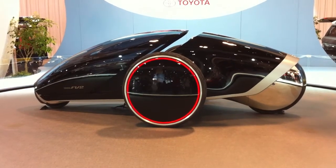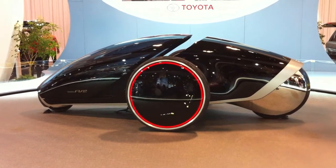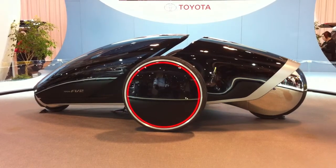You can stand or sit over the chrome centerpiece in the middle. There's no steering, brakes, or pedals. It's completely electric, and top speed is 32 kilometers.